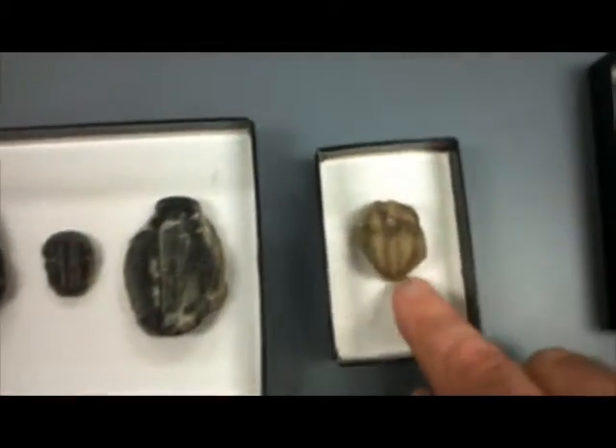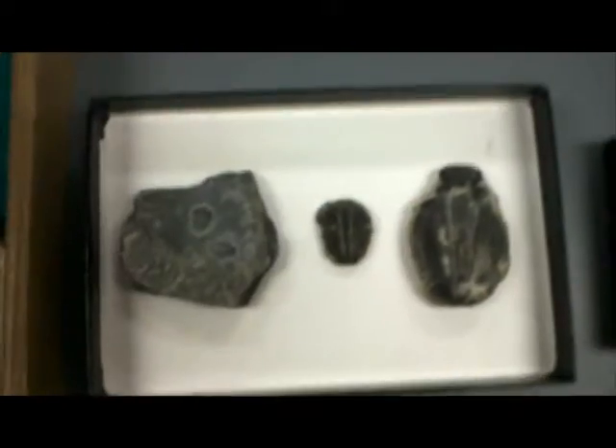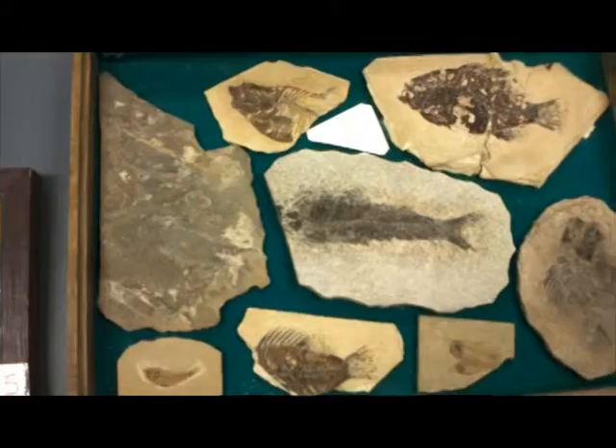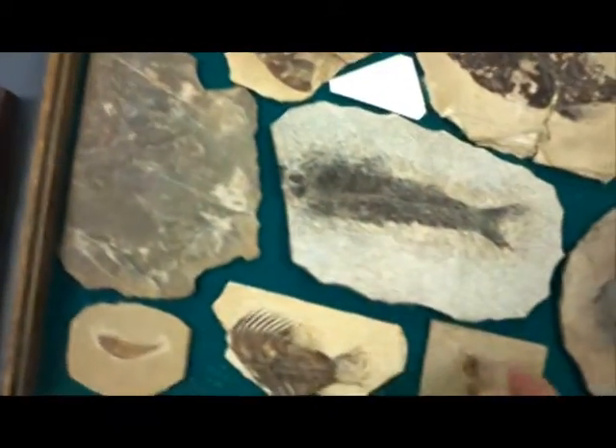This is a typical Silurian trilobite from the area, and these are typically probably from Utah — the Elrathia trilobites here. These are fossil fish from the famous Green River Formation — this one is from Wyoming. The detail is very well preserved here.